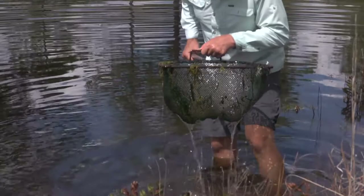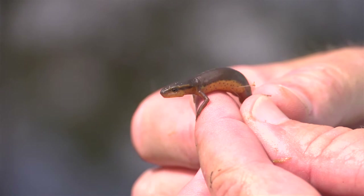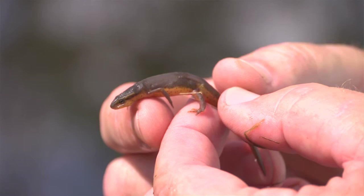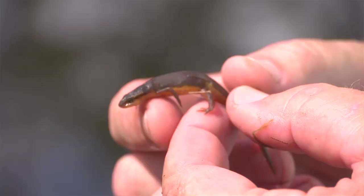Here's a neat little salamander - just about lost him. This is a newt, an eastern newt. Newts are small salamanders and they've got a really neat life history. They spend a lot of their life in a pond like this, but also for part of their life they have what's called an eft stage, and they walk around on land actually returning to the pond to become aquatic adults and breed. Neat little salamander.